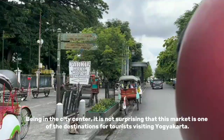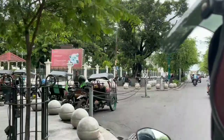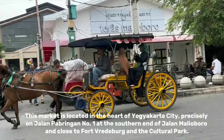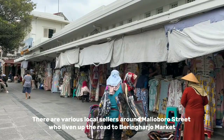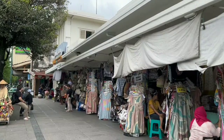Being in the city centre, it is not surprising that this market is one of the destinations for tourists visiting Yogyakarta. This market is located in the heart of Yogyakarta city, precisely on Jalan Pabrino No.1 at the southern end of Jalan Malioboro and close to Funderburg and Culture Park. There are various local sellers around Malioboro Street who liven up the route to Beringharjo Market.